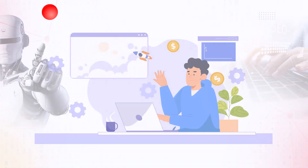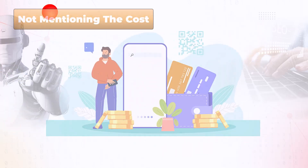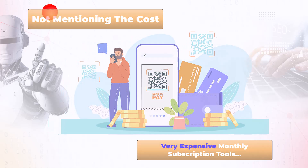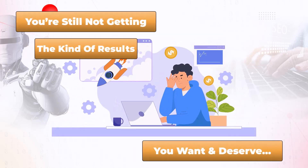We know how frustrated you are with how much free buyer traffic and sales you're currently getting online — it's never enough. Not to mention the cost of all these very expensive monthly subscription tools, because even though you're spending a lot of money every single month, you're still not getting the kind of results you want and deserve.